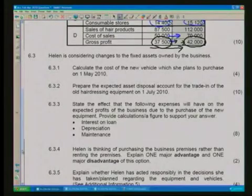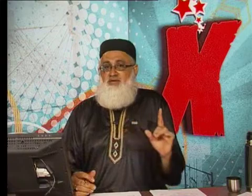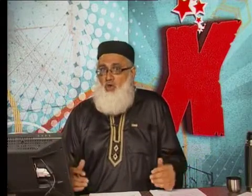Question 6.3.1 says: calculate the cost of the new vehicle which she plans to purchase on the 1st of May 2010. Let's look at the information that we have. Now remember, when you're buying a new vehicle, it is coupled with depreciation. Any vehicle or asset in terms of vehicles and equipment would depreciate. So let's look at what information we have regarding the depreciation.